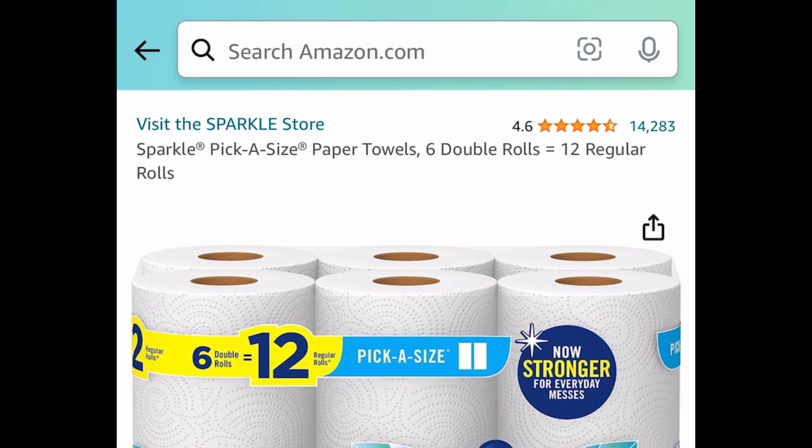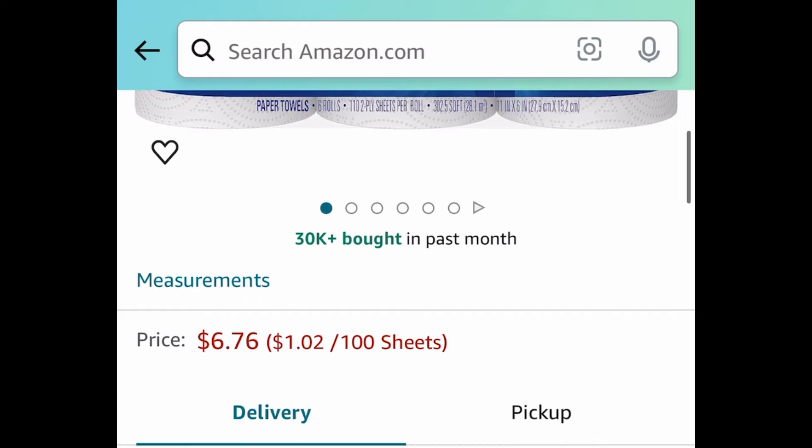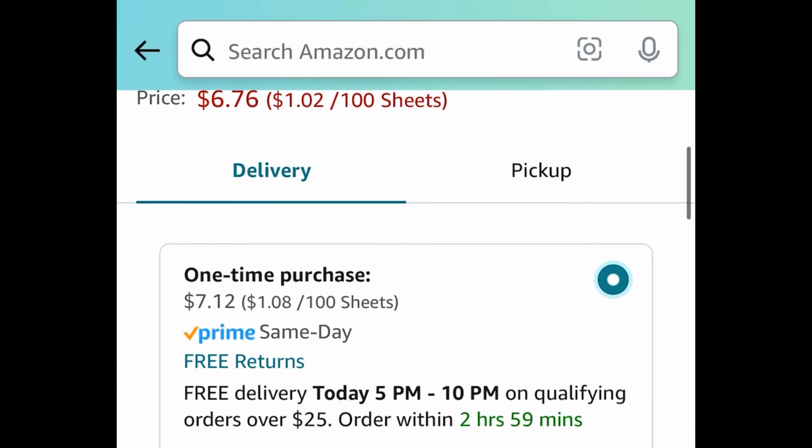Next deal here — Sparkle Pick-A-Size paper towels. You get six double rolls and this one is price dropped down to $7.12.